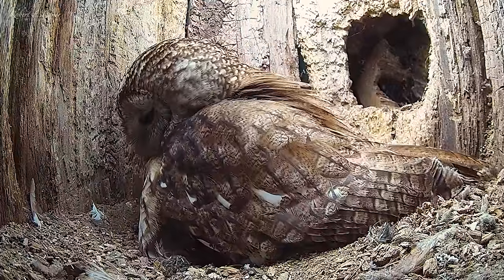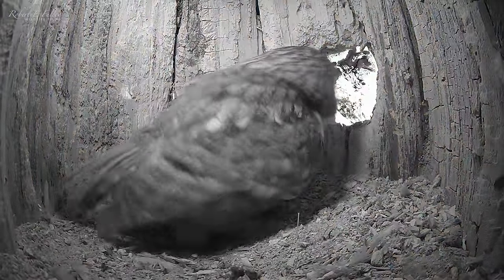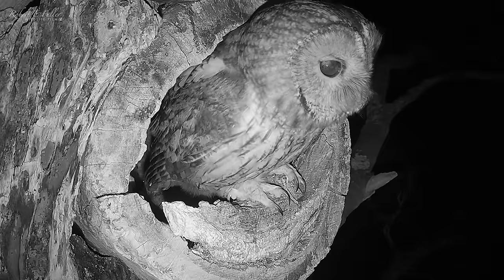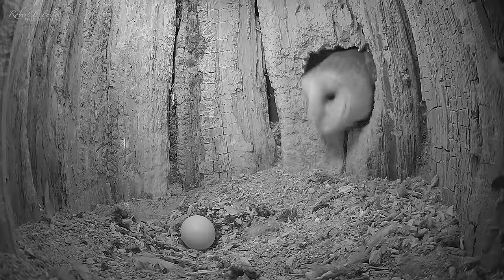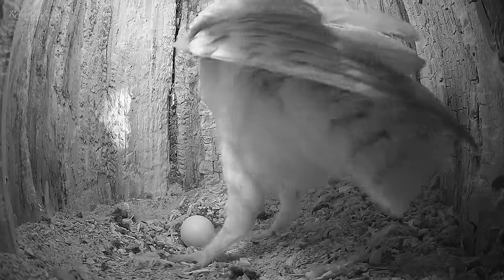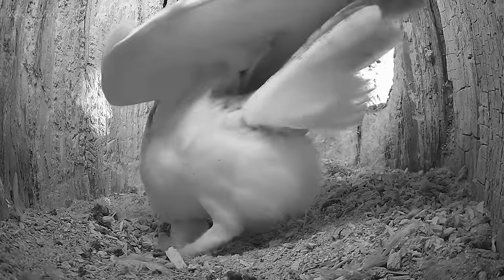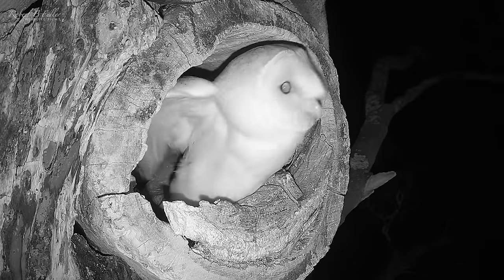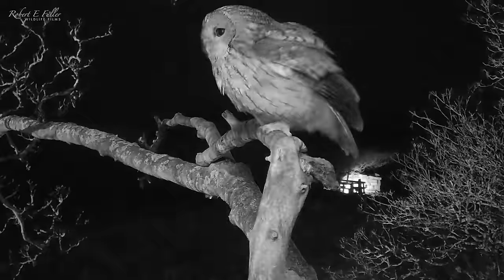Tawny owls incubate their eggs as soon as they're laid, so I only catch glimpses during the day. But as night falls, she heads out to stretch her wings. Just a few minutes later, neighbouring barn owl Gylfie takes a look, whilst her partner Dreyer keeps watch. Gylfie gently taps the egg with her beak, but doesn't harm it — she'll be thinking of laying soon herself. This is fascinating behaviour; it's like they're on a secret mission. Both barn owls leave, and Luna soon returns, not knowing she's had visitors.